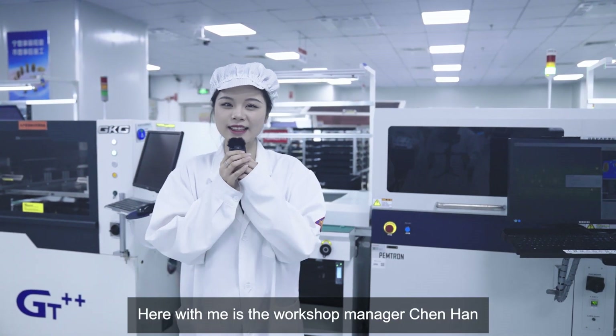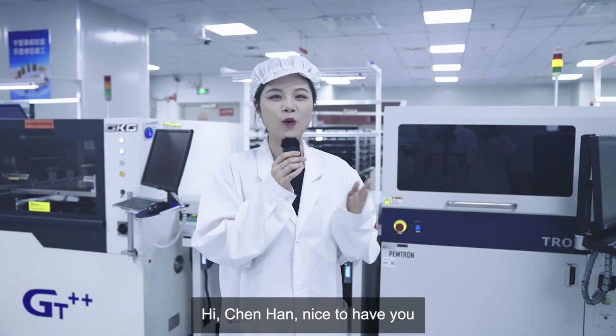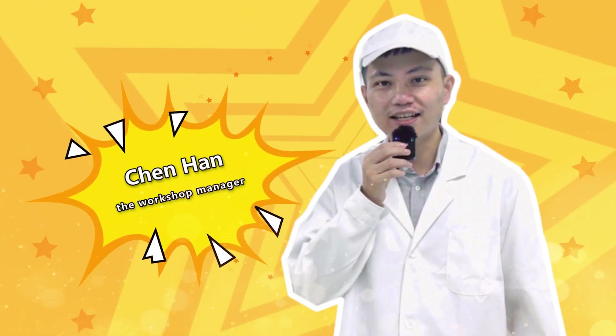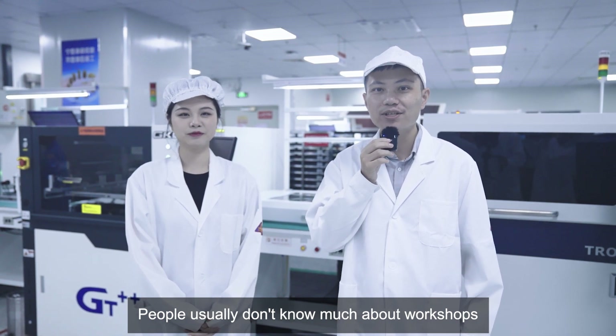Here with me is the workshop manager, Chen Han! Hi Chen Han — nice to have you! Hi everyone, I'm Chen Han, and welcome to Rui Jie's Workshop! People usually don't know much about workshops.